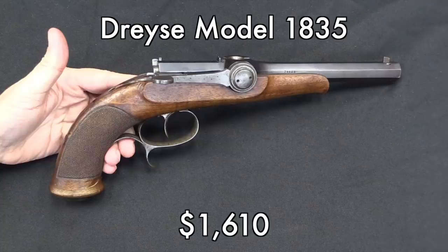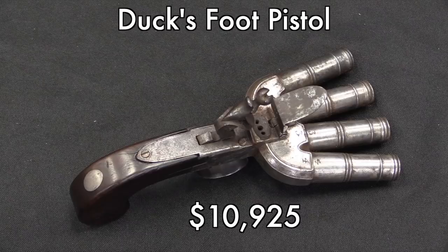A Duck's Foot is one of those classic old-school firearms curiosa. These are talked about a lot, but they don't actually show up all that often. So someone who wanted to add one of these to his collection dropped just about $11,000 on it. Kind of a neat piece — this is one where I think the price goes up because they get a lot of publicity.